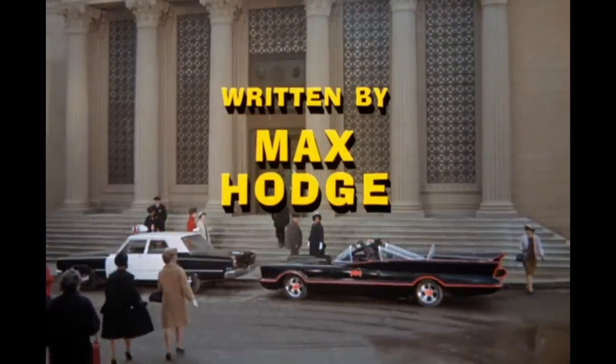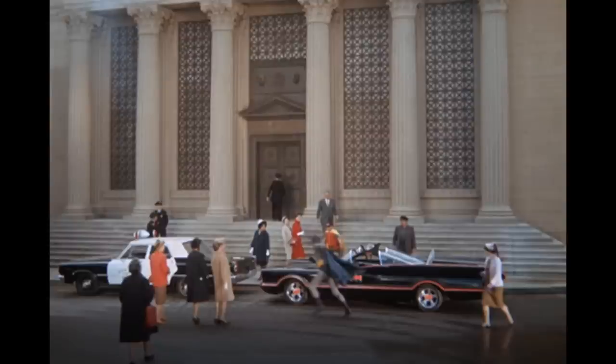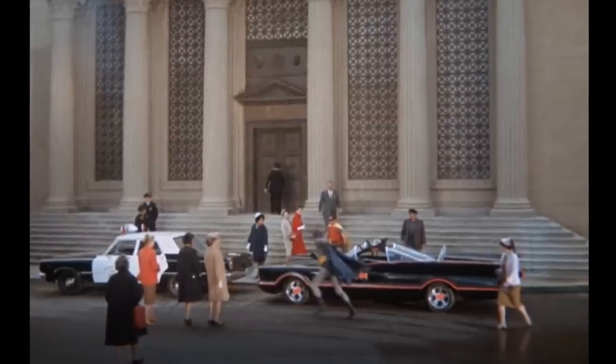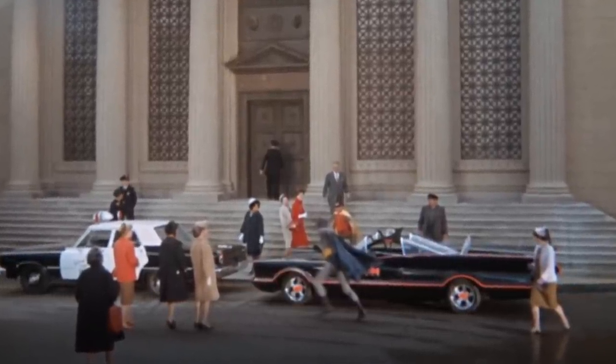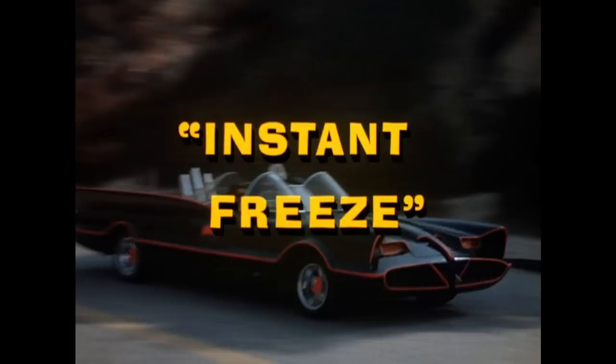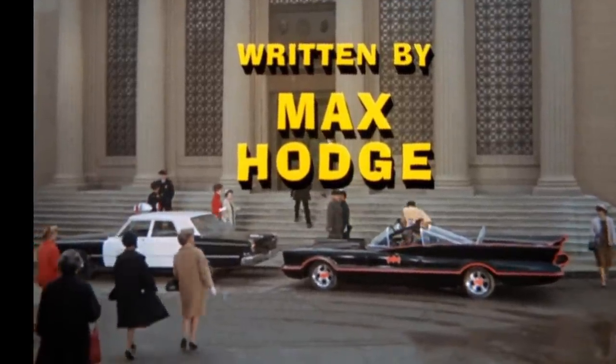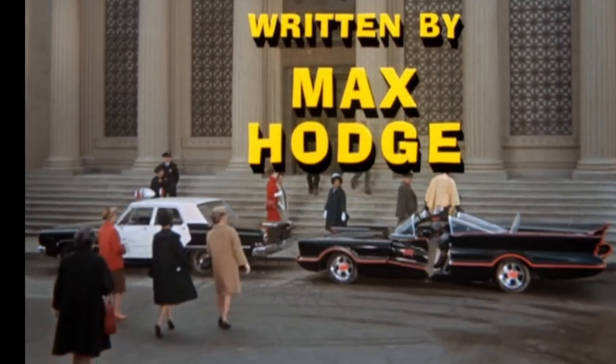Old TV shows tended to use stock footage over and over again to save money and time, which is understandable, but it did cause a few goofs if you were paying close attention. In the episode Instant Freeze, for example, Commissioner Gordon says it's July, but the repeatedly reused footage of the Batmobile pulling up to police headquarters shows ladies wearing winter clothing. Maybe Mr. Freeze was working outside police headquarters that day.